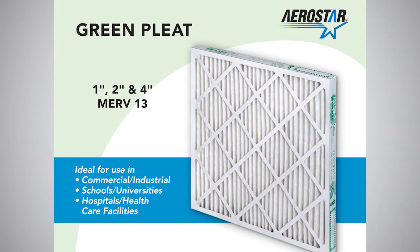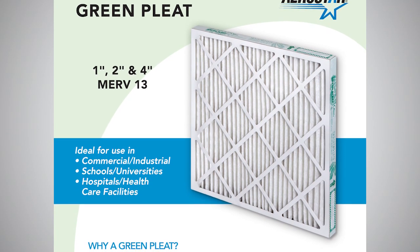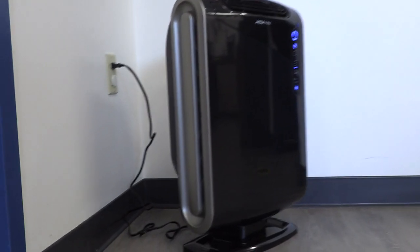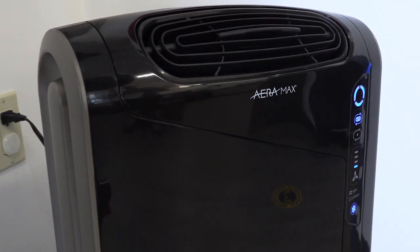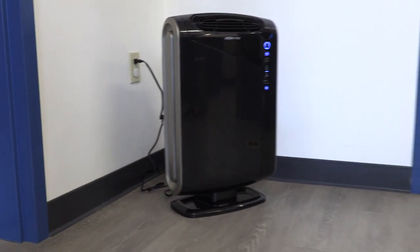This year, Natomas Unified School District is upgrading our heating, ventilation, and air conditioning filters to a MERV 13 filter, which is a top grade filter. Also, Natomas Unified School District has purchased HEPA air filters for classrooms and offices. These air purifiers are in addition to our air filter upgrades for our HVAC units.